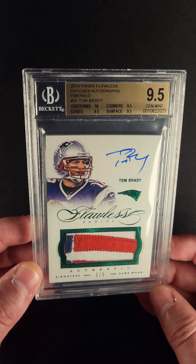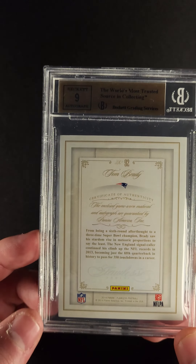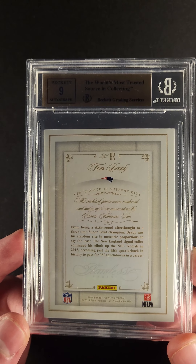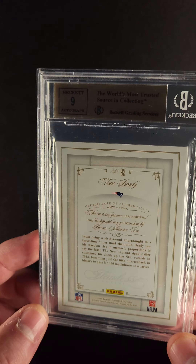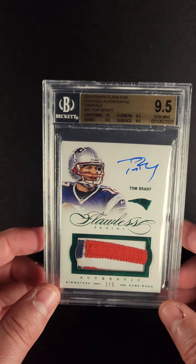If I was going to grab a Tom Brady autographed patch card, I think this would be the one. Check this out — the enclosed game-worn material and autograph are guaranteed by Panini America. Unreal card.